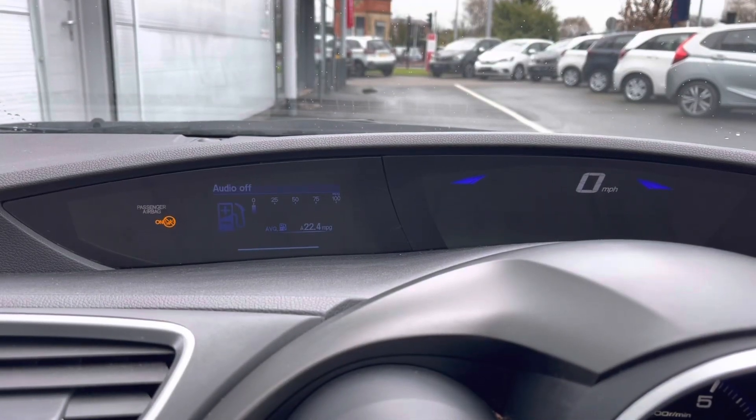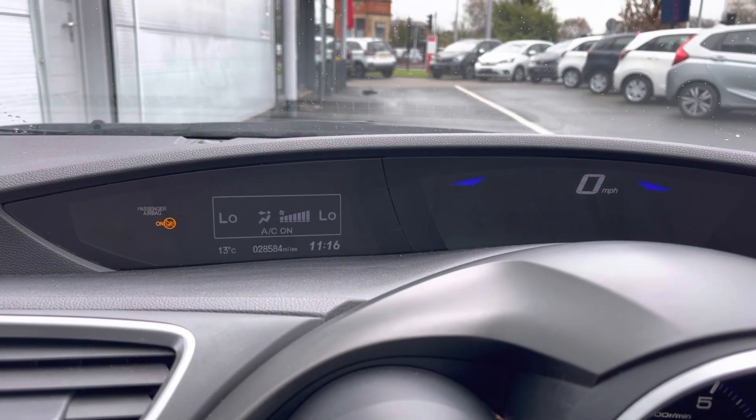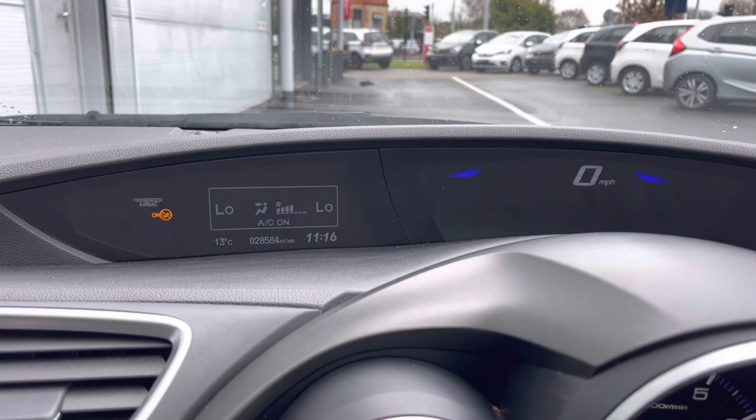Your dashboard screen is split into your miles per hour display and various car options to your left hand side, including your dual climate control feature.